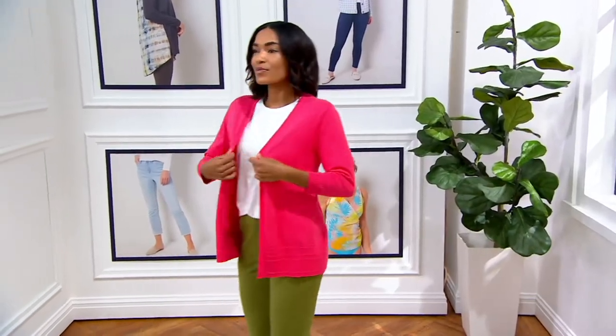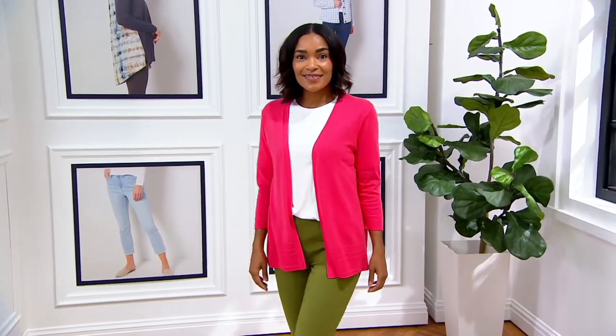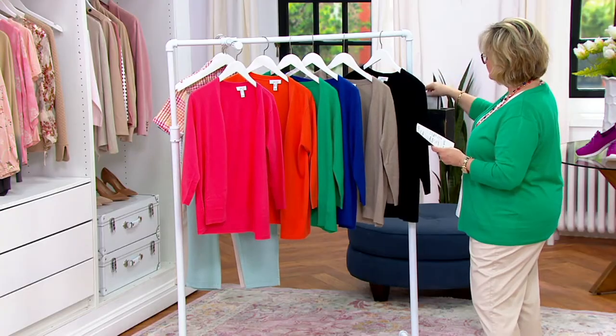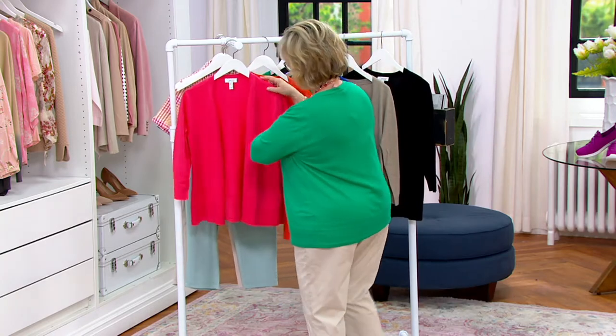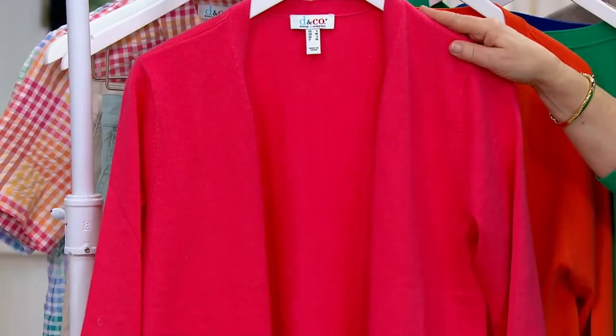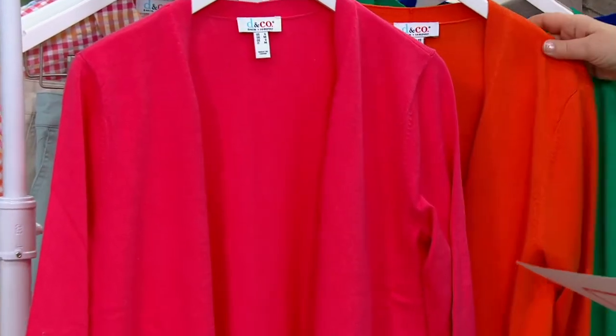This is our open front three-quarter sleeve Cardi. It is a really fantastic knit. It's cotton, rayon, and nylon, and we have it for you in the following colors.